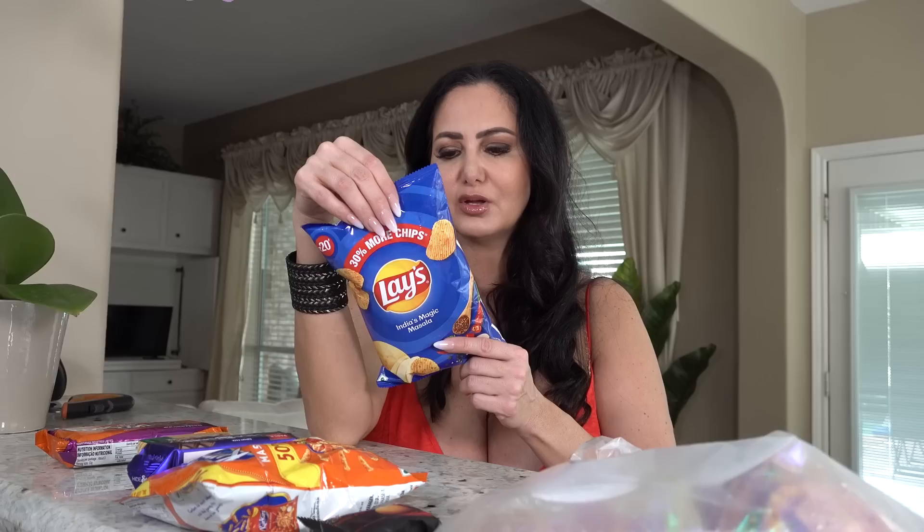Oh, the tomato — those are so good, but let's try the Magic Masala ones. They don't smell too strong but we shall see. They're not spicy... oh wait, they're a little spicy! There's a kick to them. They're good!